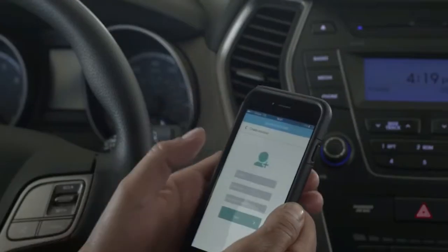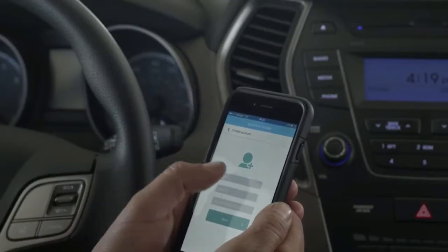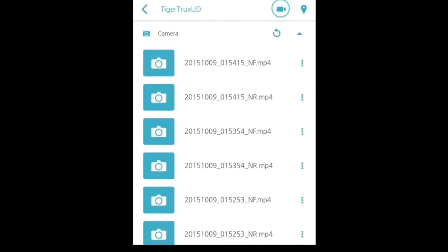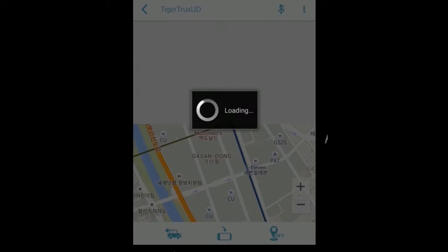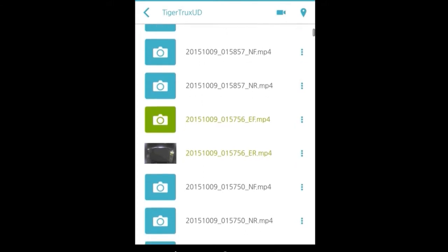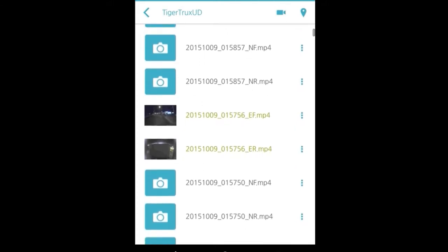Setup is as easy as making an account and taking a picture of the QR code. Videos are stored on the included SD memory card. You never have to erase video to make room for storage — that's handled automatically by your camera system. The oldest videos from the camera are erased to make room for the newest ones.